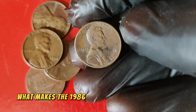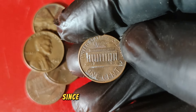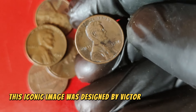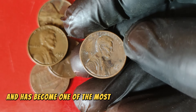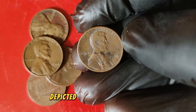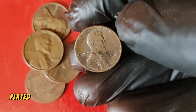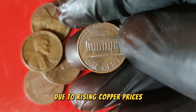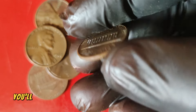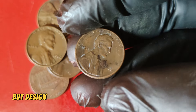The design of the Lincoln penny has remained relatively consistent since its introduction, featuring the profile of President Abraham Lincoln on the obverse, designed by Victor David Brenner. The reverse side, from 1959 to 2008, depicted the Lincoln Memorial, designed by Frank Gasparro. The 1986 penny is composed primarily of copper-plated zinc, a change from the earlier all-copper coins due to rising copper prices. If you look closely, you'll see the intricate details of Lincoln's portrait and the fine craftsmanship of the Lincoln Memorial on the reverse side.